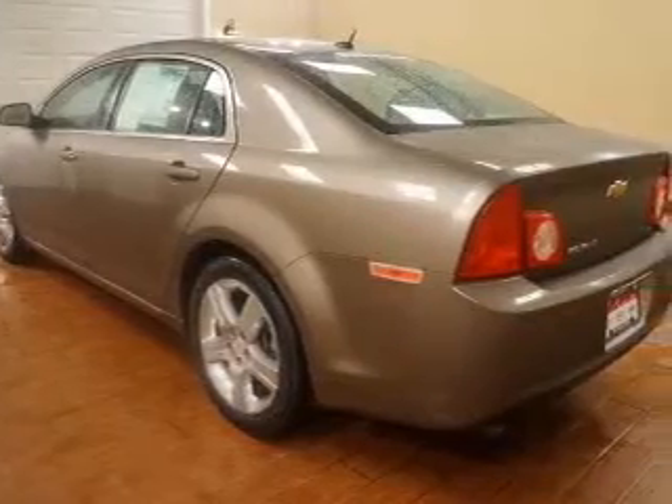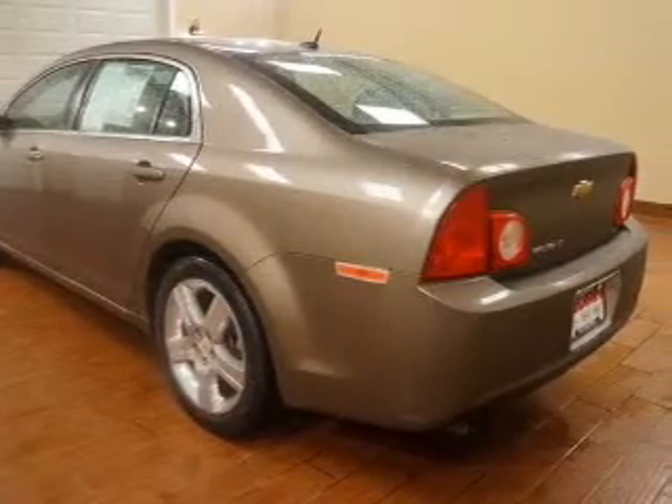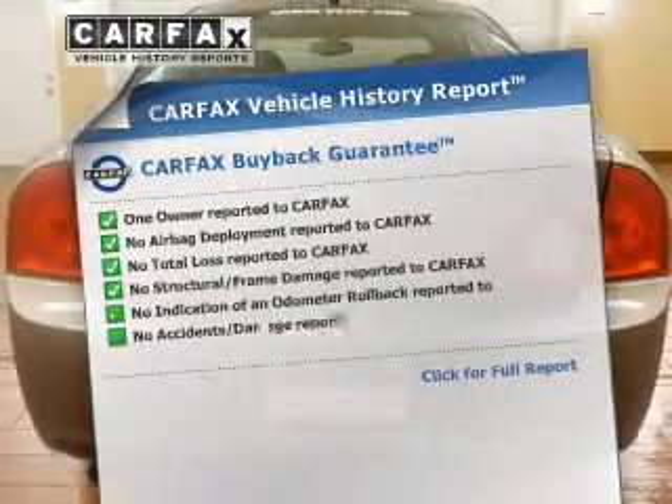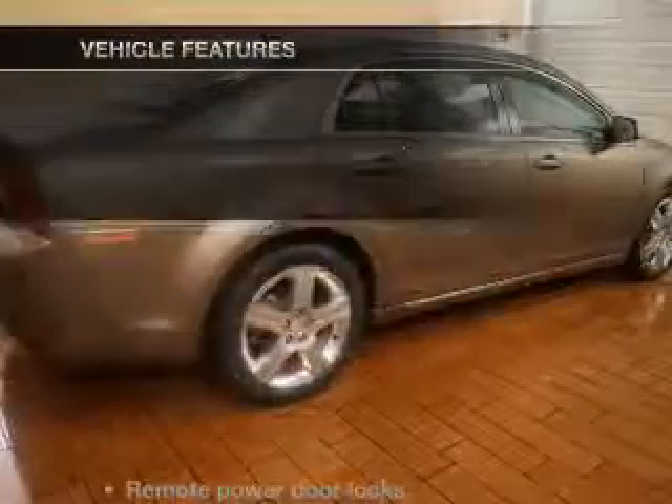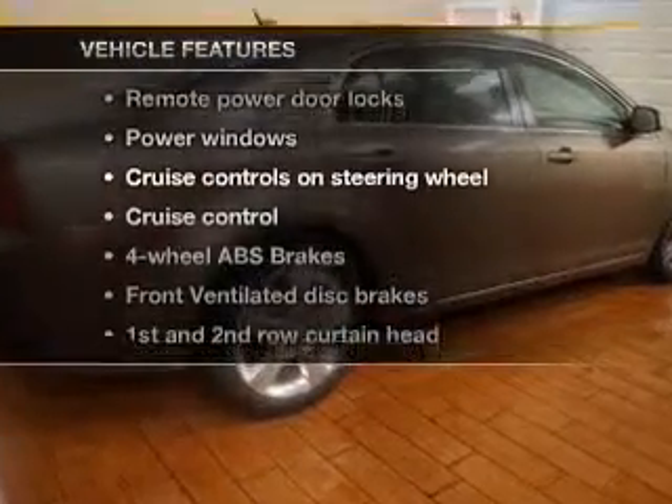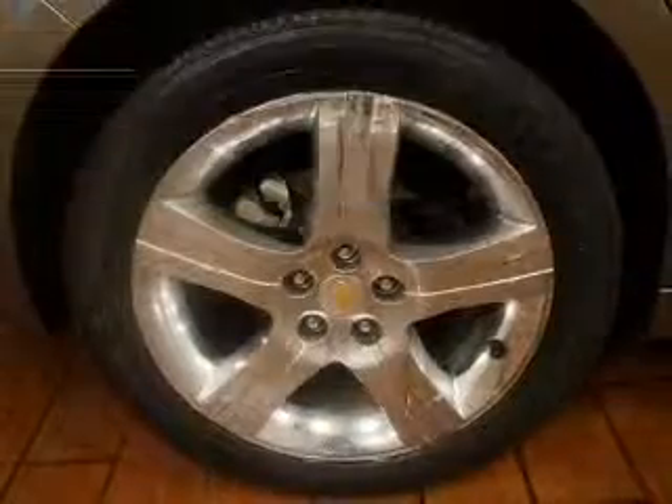The anti-lock braking system will help deliver you safely to your destination. An included Carfax vehicle history report allows you to purchase with confidence and the knowledge that your buy was a smart choice. And with these notable features, you won't want to miss out on the opportunity to own this amazing ride.